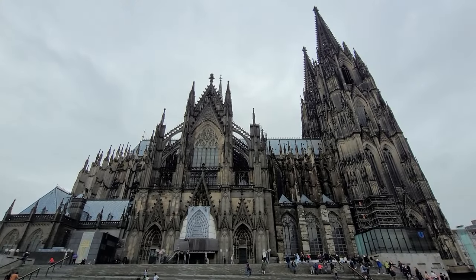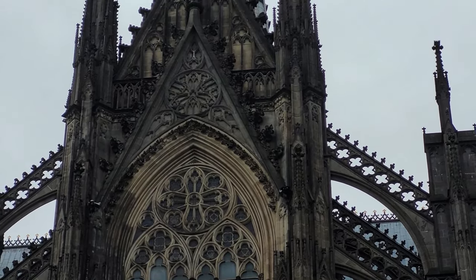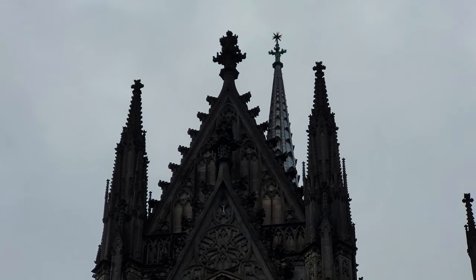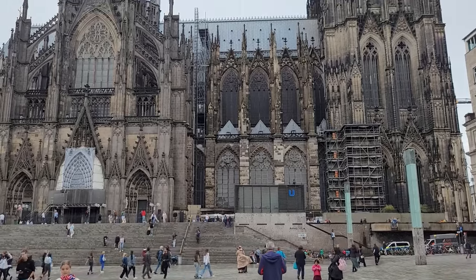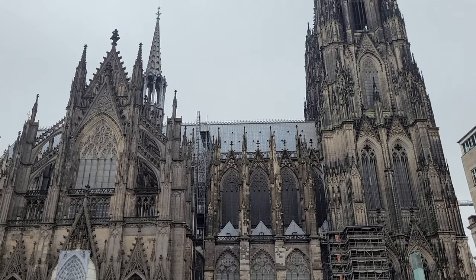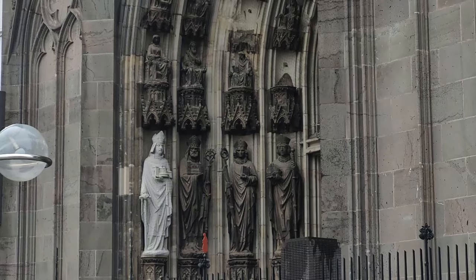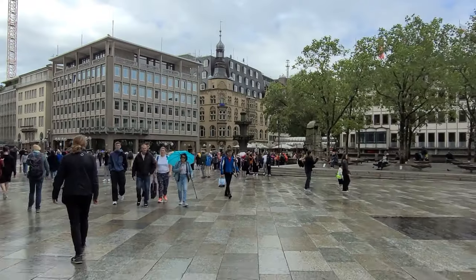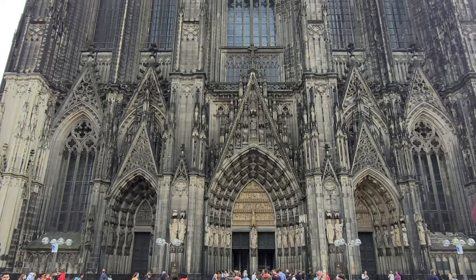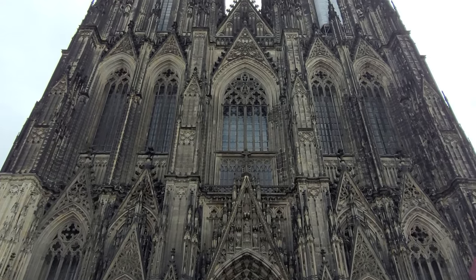Cologne Cathedral, or the Kölner Dom, is a Catholic church. It is the seat of the Archbishop of Cologne and a renowned monument of German Catholicism and Gothic architecture. At 157 meters, the cathedral is the tallest twin-spired church in the world and the second tallest church in Europe.